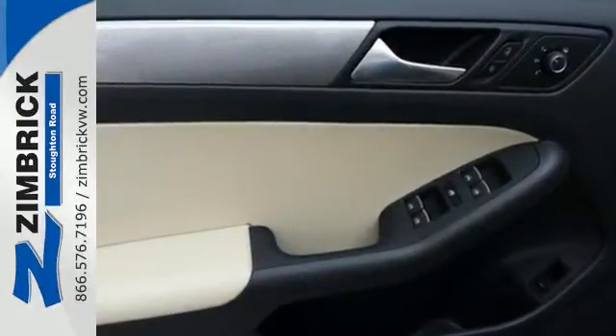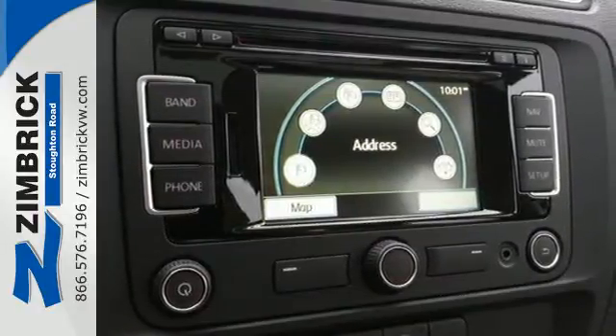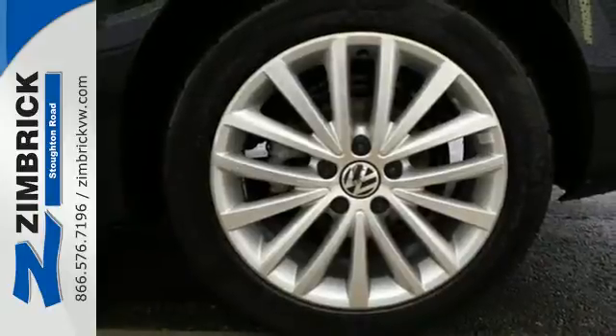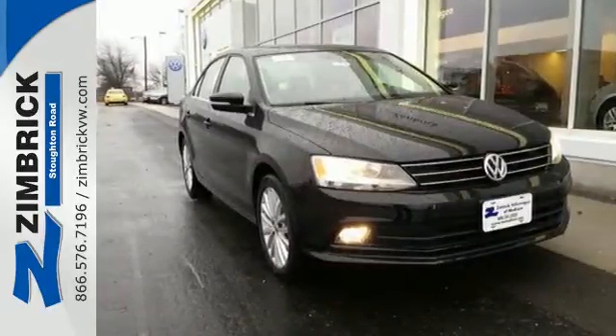For your convenience, it also features keyless entry, a multifunction steering wheel, and Bluetooth. This fun-to-drive Jetta was designed to be driven and enjoyed by everyone, especially you. Cruise off in this affordable VW Jetta today.